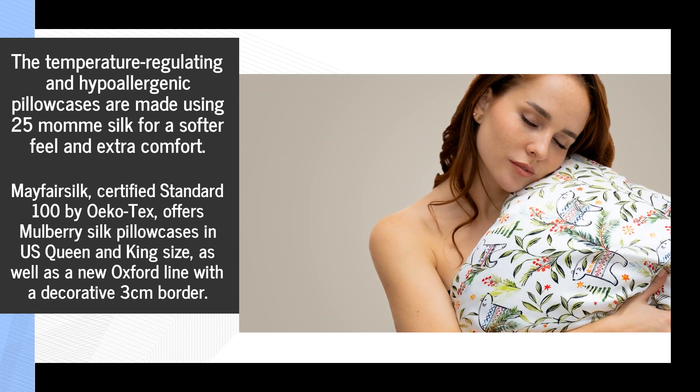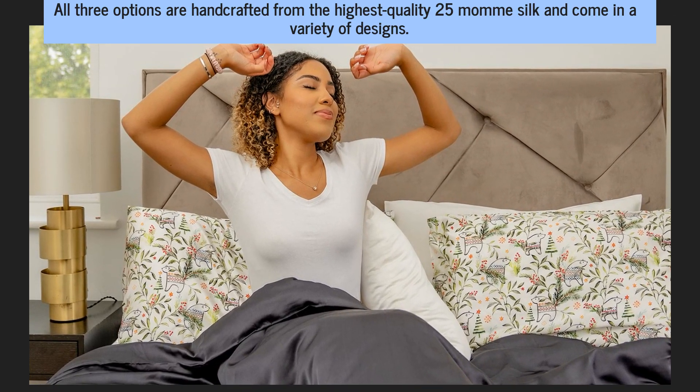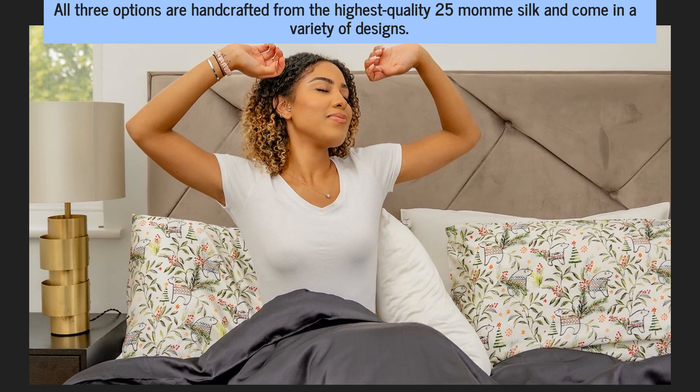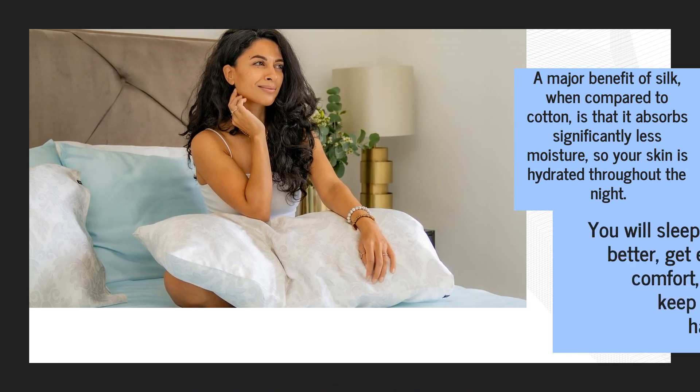Mayfair Silk, certified Standard 100 by Oeko-Tex, offers mulberry silk pillowcases in US queen and king size, as well as a new Oxford line with a decorative 3 cm border. All three options are handcrafted from the highest quality 25 momme silk and come in a variety of designs.